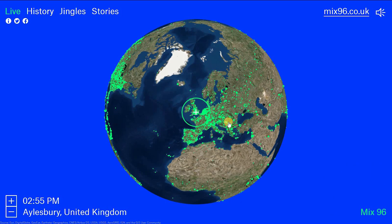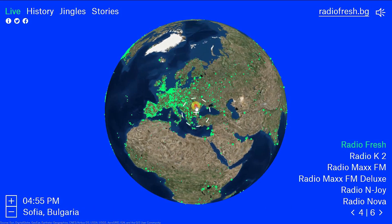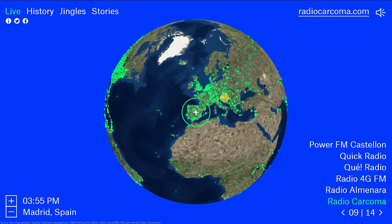To move around the globe, just hold down the left button on your mouse, and then just drag to a new location. We'll land here in Spain. To change to a different station in that area, just click on one of the many options in the lower right corner.